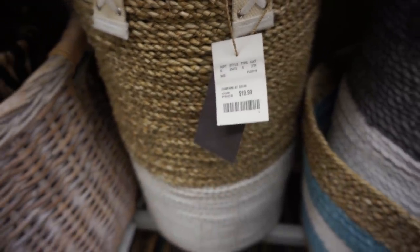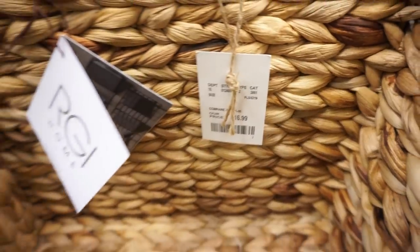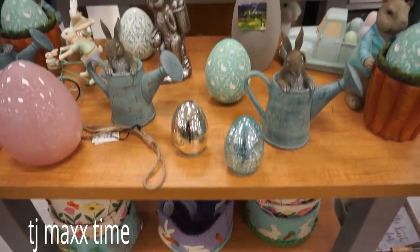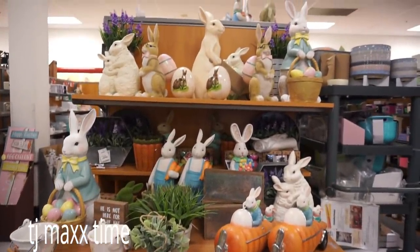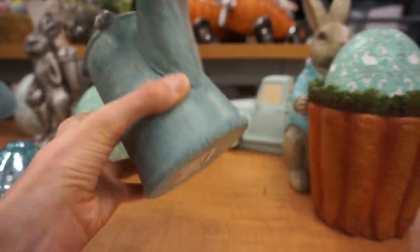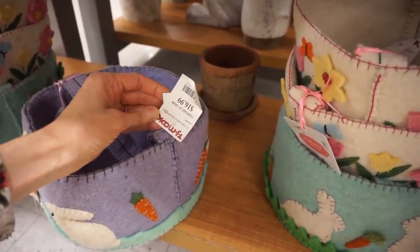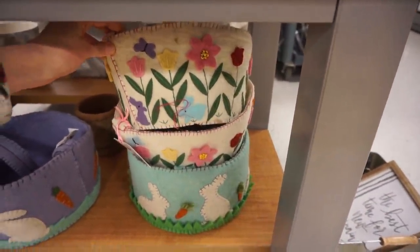This basket was huge — almost three feet tall! They have a great selection, so if you're needing baskets definitely check out HomeGoods and TJ Maxx. They're definitely cheaper than Target. Now we're in TJ Maxx, and they have a good variety of home decor for Easter and spring as well. Their stuff was definitely heavy — lots of ceramics and some concrete. They had some really adorable Easter baskets, and everything was really decently priced for the quality you're getting.